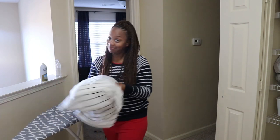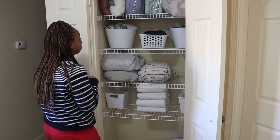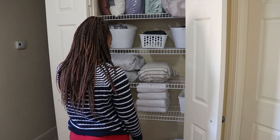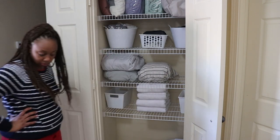Now I'm just stepping back to see if everything is where I like it — and it is not. I'm a big fan of symmetry and something was throwing it off.